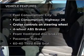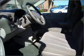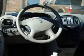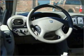Enjoy these notable features that are included in this vehicle: air conditioning, power door locks, power windows, power steering, cruise control, power mirrors, an AM FM stereo with a CD player, and an adjustable tilt steering wheel.